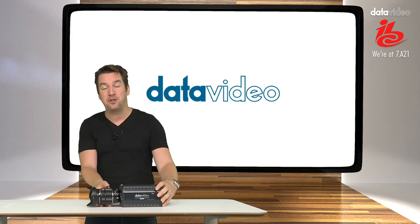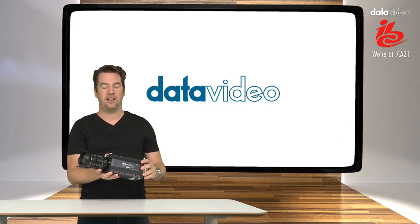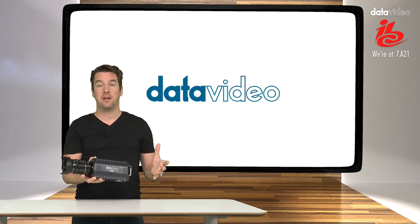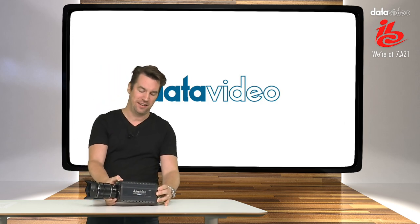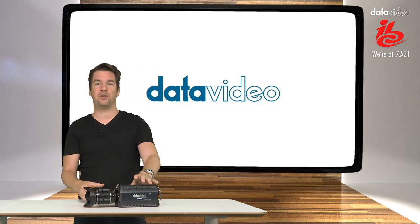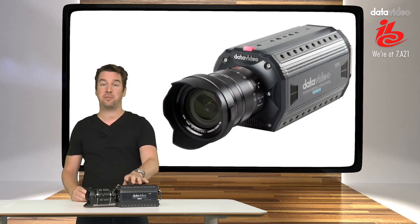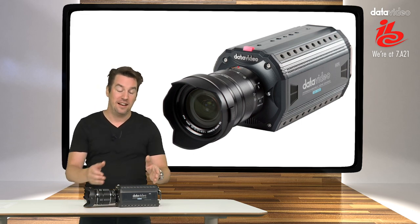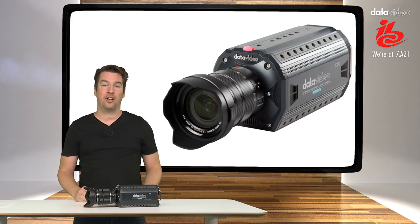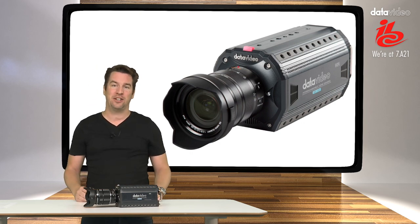Now if you are looking for exceptional video quality, the BC100 is your go-to camera. You can use it to cover e-sports, music venues, weddings — basically any live stage event. The BC100 is based around a micro four-thirds CMOS sensor that captures video in 1080p full HD resolution. It is using live HDR technology to capture a wide dynamic range, even in challenging lighting conditions.